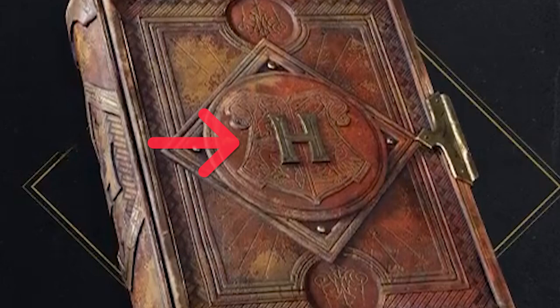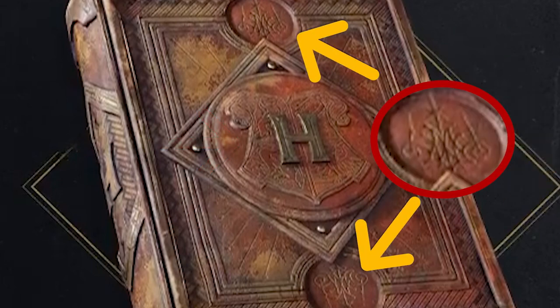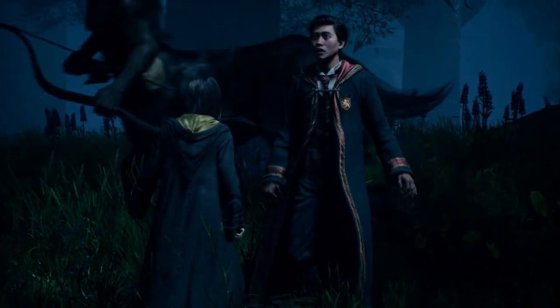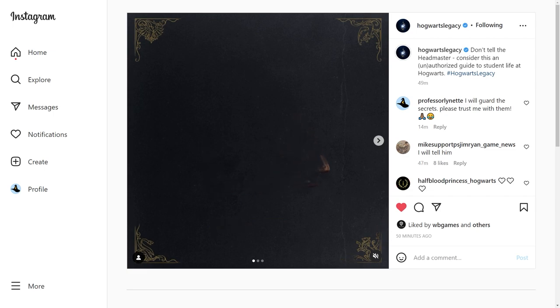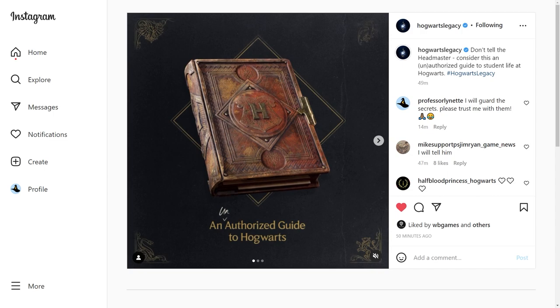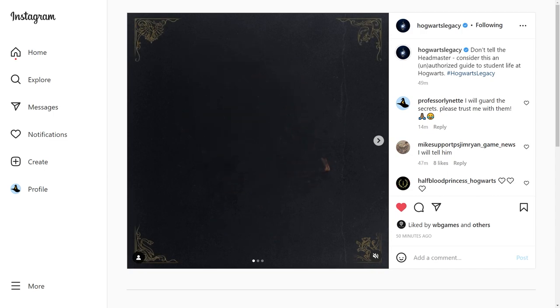There's a giant H in the middle, and then in the circles above and below it looks like the same design that appears to be an M. It might be Merlin, it might be magic — just M for magic. Or maybe I'm just seeing letters and it doesn't mean anything at all. On the spine of the book we see similarly the H. So this feels to me like it could actually be an unauthorized guide to Hogwarts, like some students wrote it and passed it down. The caption about not telling the headmaster suggests there are secrets in here that only students know.